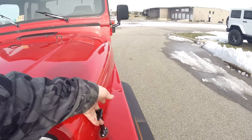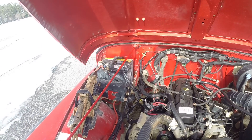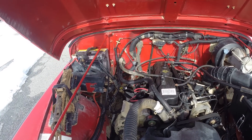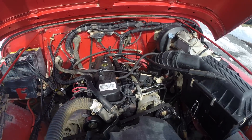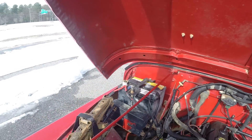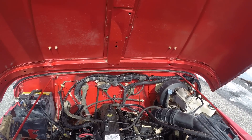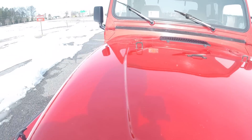Bear with me one second while I pop the hood. Like I said, it's a 2.5-liter four-cylinder engine. The person that owned this lived on a dirt road, so all that tan you see is just dirt and dust from the dirt road. Everything works great. The engine is very quiet, very smooth — starts up with no issues. Very, very clean.